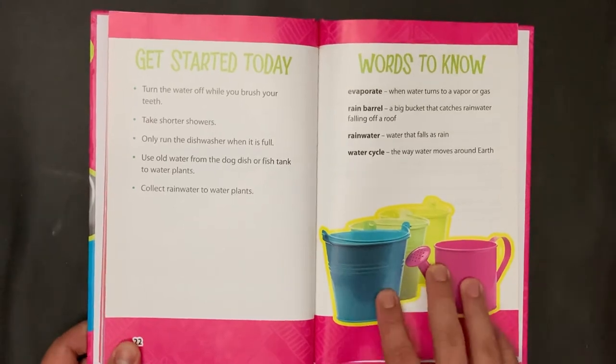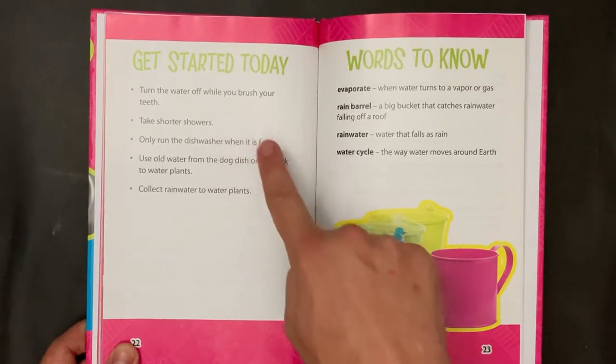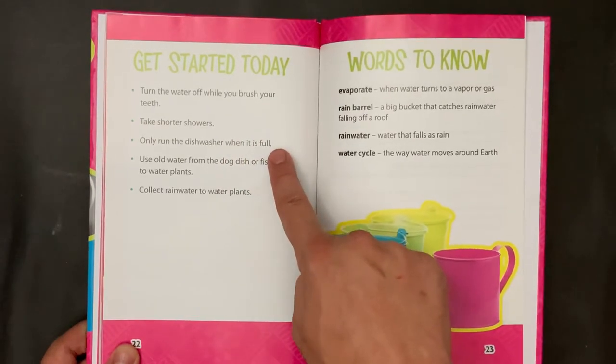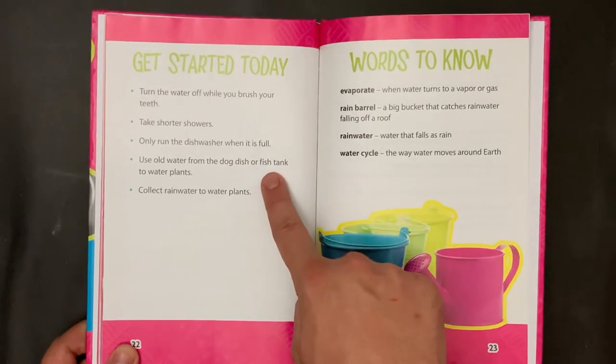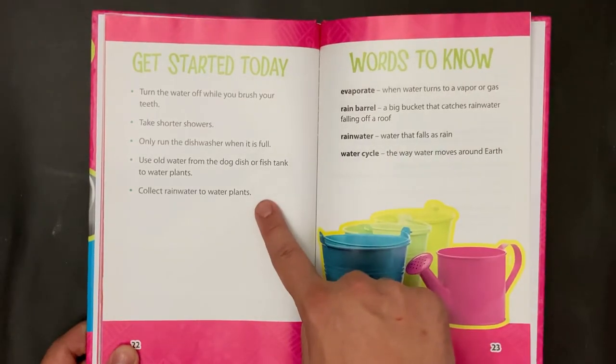Get started today. Turn the water off while you brush your teeth. Take shorter showers. Only run the dishwasher when it is full. Use old water from the dog dish or fish tank to water plants. Collect rainwater to water plants.